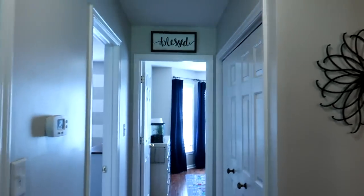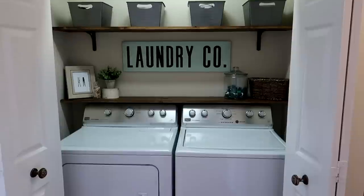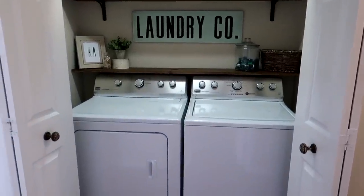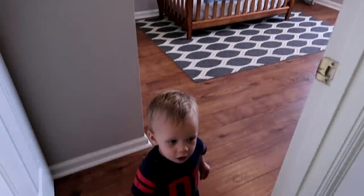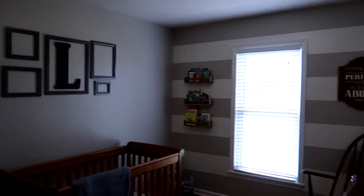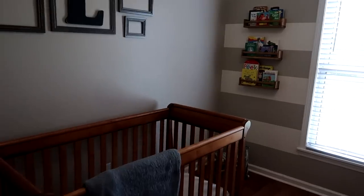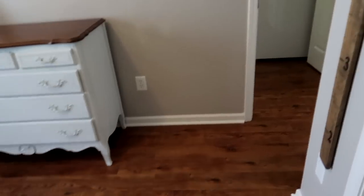Backing up — here's the laundry room. Here is the laundry closet; I added those shelves in there. And if you turn around, here is Reese's room, or the nursery.